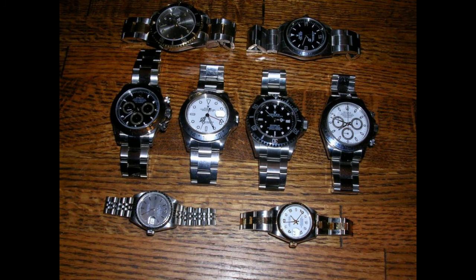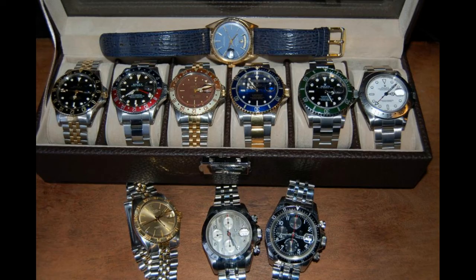Yeah, this is not a bad collection here. I like the Daytona x2 — he's got a Sea-Dweller, he's got two Daytonas. Fuck, some of these people really love their Daytonas. Yeah, that's cool. That's not a bad collection there.